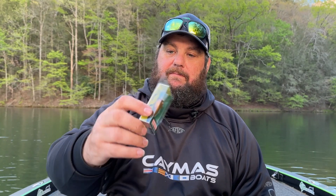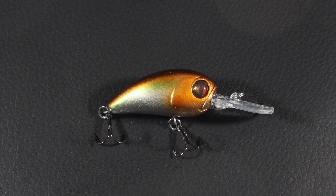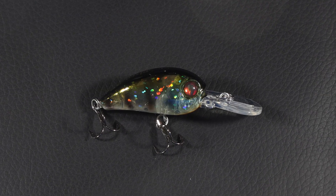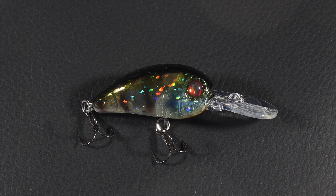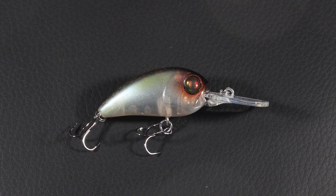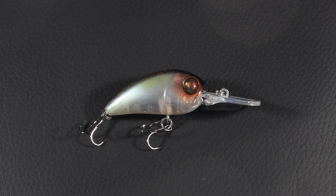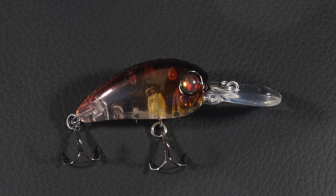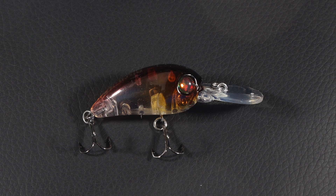Check out these awesome crankbaits — these are the Disco Deep. They run five to six feet deep. Look how small these are — the length is 38 millimeters. Colors available: Blue Shiner, Ghost Gill, Real Shad, Mossback, Fire Tiger, and Flash Violet. That's gonna be some just fun fishing — I really can't wait.